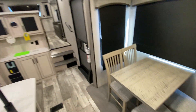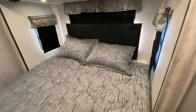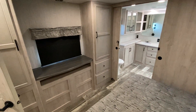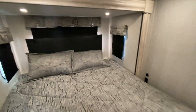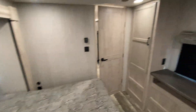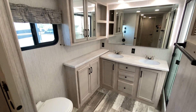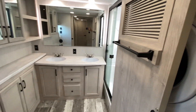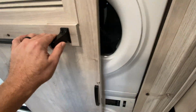Some pantry space, king bed. A gigantic bathroom, and it does come with washer-dryers.